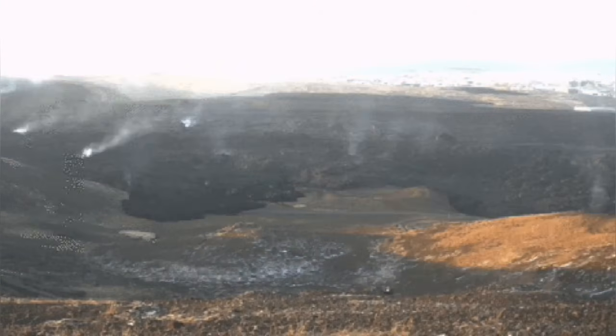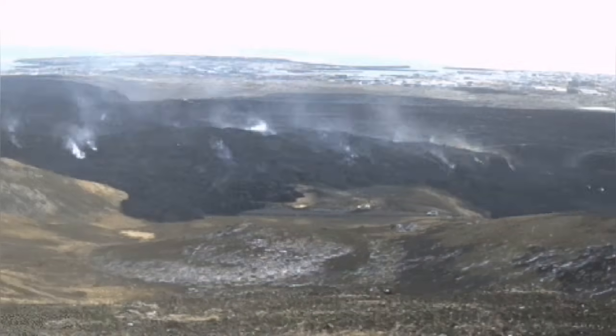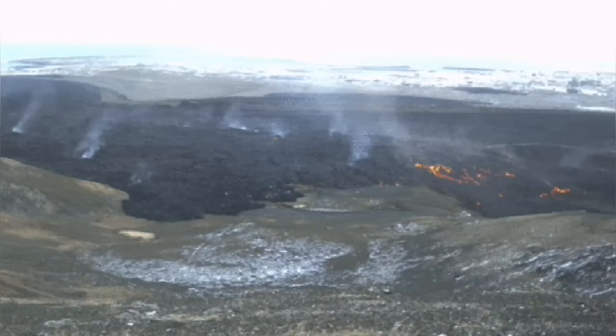The basaltic lava is now on top of the granite, which is a geological wonder.